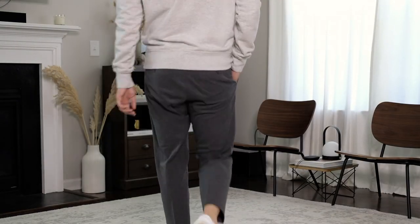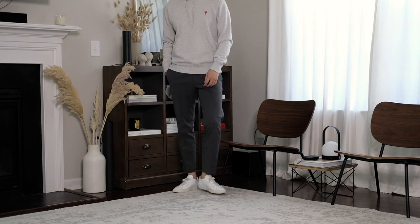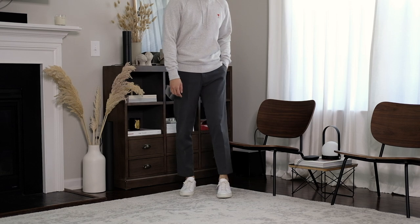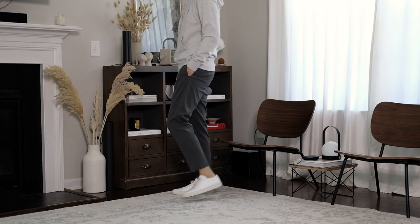Speaking of comfortable, this look with the overhead hoodie is another one I pick whenever I need something easy and cozy. I could wear this lounging around at home, for a morning walk, or a trip to the grocery store.